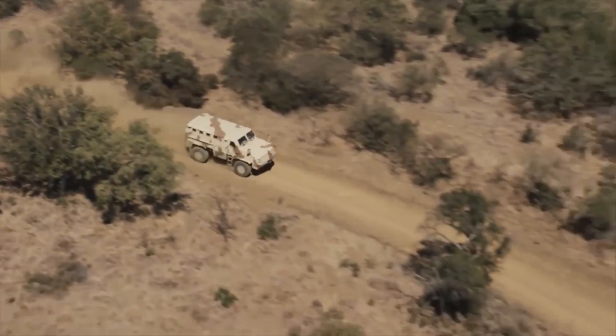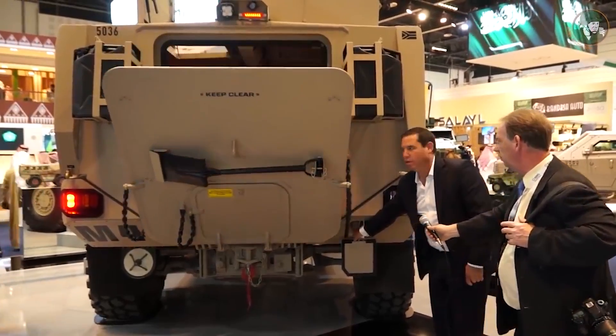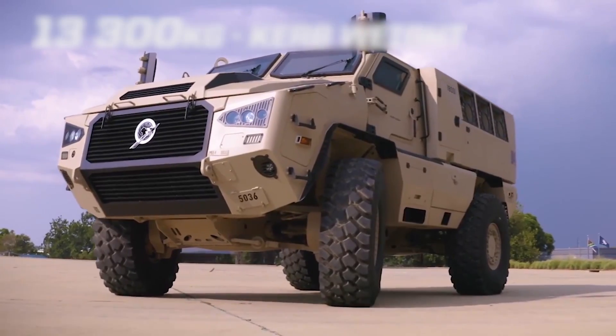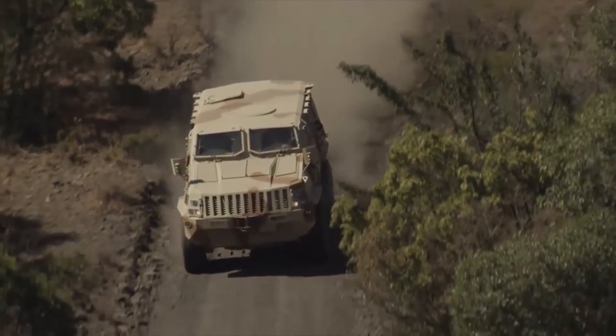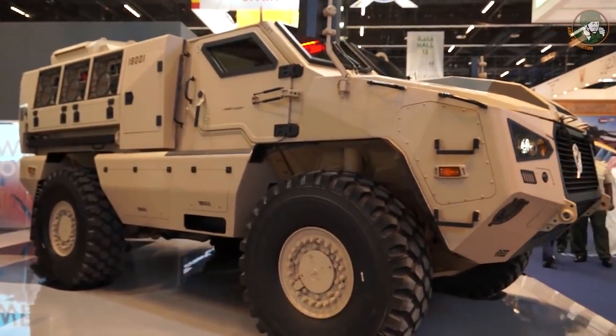The Mbombi IV comes in at an astonishing 16 tons and is capable of carrying a payload of up to 2.3 tons. A six-cylinder turbo-diesel engine delivers 450 horsepower, providing some serious power. The Mbombi IV is capable of incredibly quick top speeds of up to 86 miles per hour.